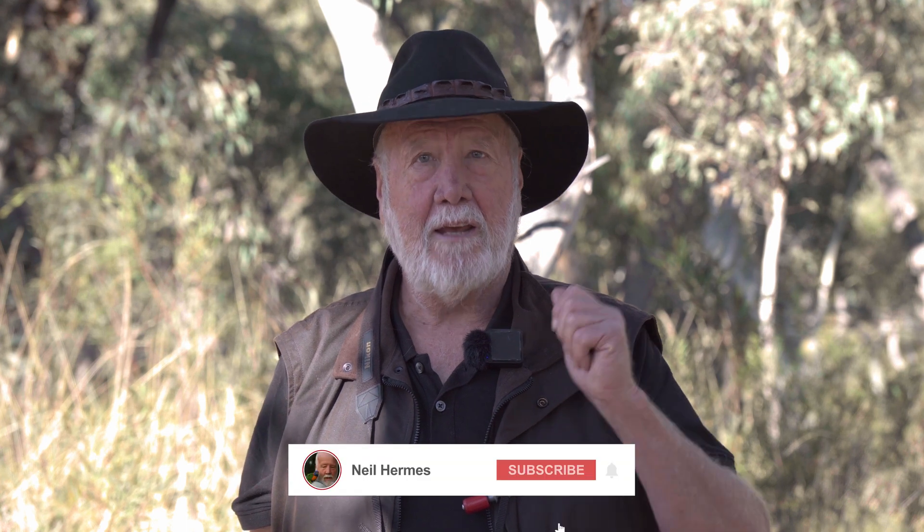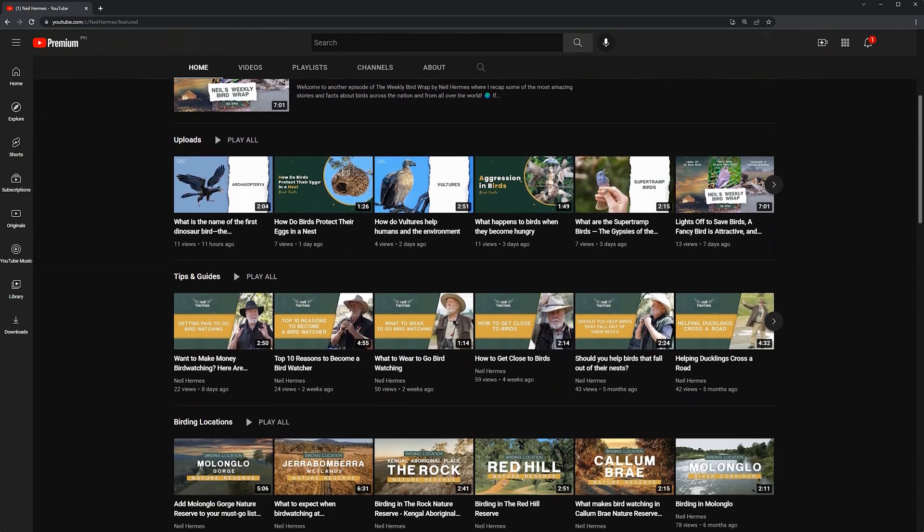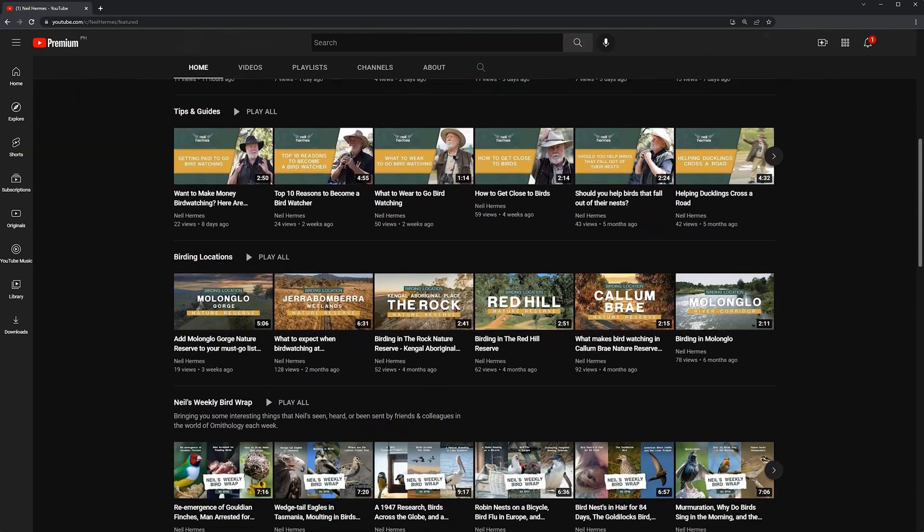I hope you enjoyed watching that YouTube clip. If you do like the clips I'm producing, please hit the like button and subscribe to my YouTube channel, and share my material with some of your friends. I'm sure you know many people that would also enjoy hearing about birds from around the world on my YouTube channel.